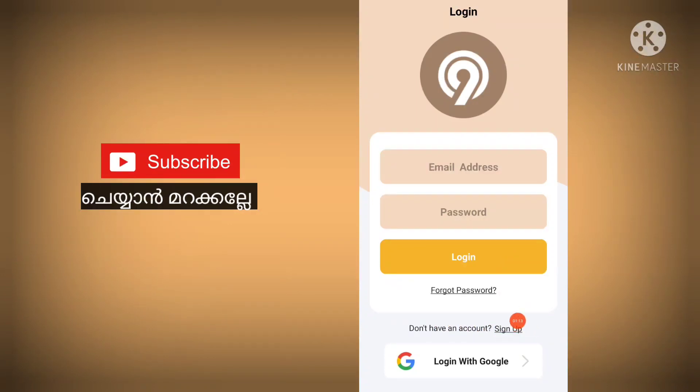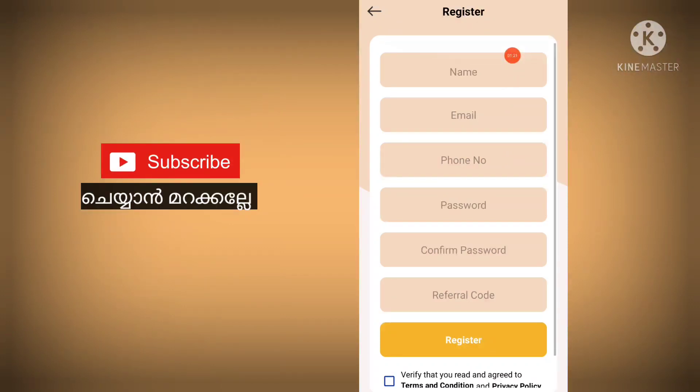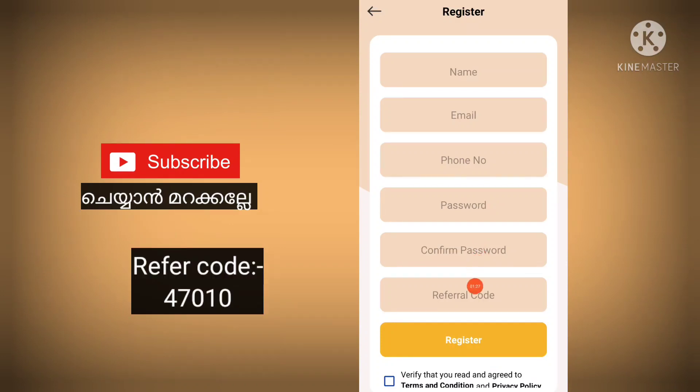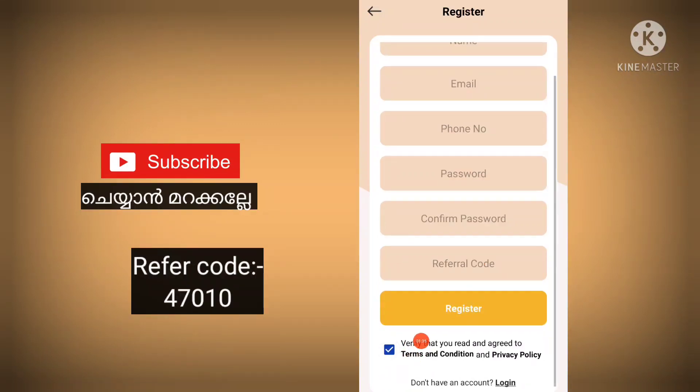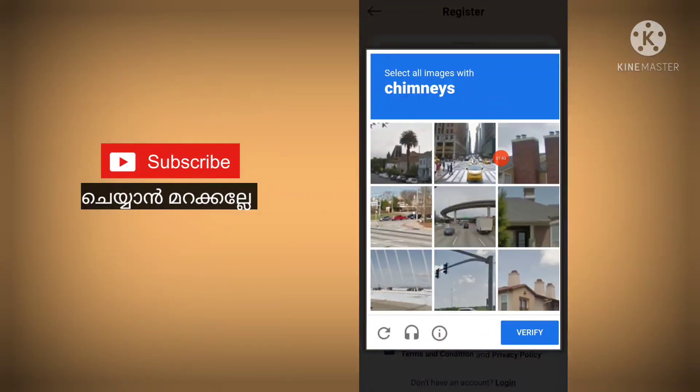Now click on the signup button, then click on the app icon. Enter your email and password. Check the box and click the button to register. Now verify that you are not a robot — we need to verify that you are not a bot.